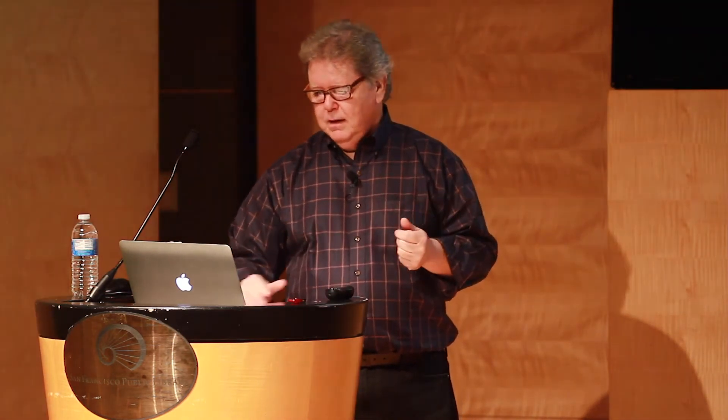Is this italic? Is this gothic? We spend more time trying to name things than teaching our eyes to see. It has the branching, it is compressed, but it happens to be upright. This history as Johnston exemplified is detailed — Johnston really started this school of thought, this family tree. Hildegard Corger did the same, and she's somebody you ought to look into — a great calligrapher and teacher from Germany. From the history of writing, I refer to cultural influence: we pick up ideas from other writing cultures, but they don't have to be literal.